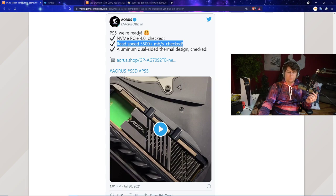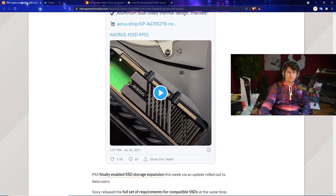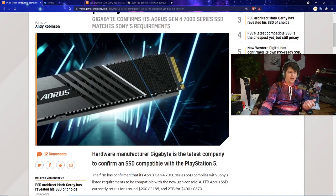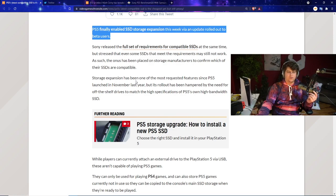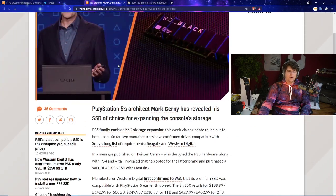Sony has very specific requirements for compatible SSDs, and you also need to ensure thermal heating won't damage your console. Gigabyte's tweet confirms NVMe PCIe 4.0 compliance, which is the key requirement. If you're in the PS5 beta, you can already change the internal storage using these confirmed drives.